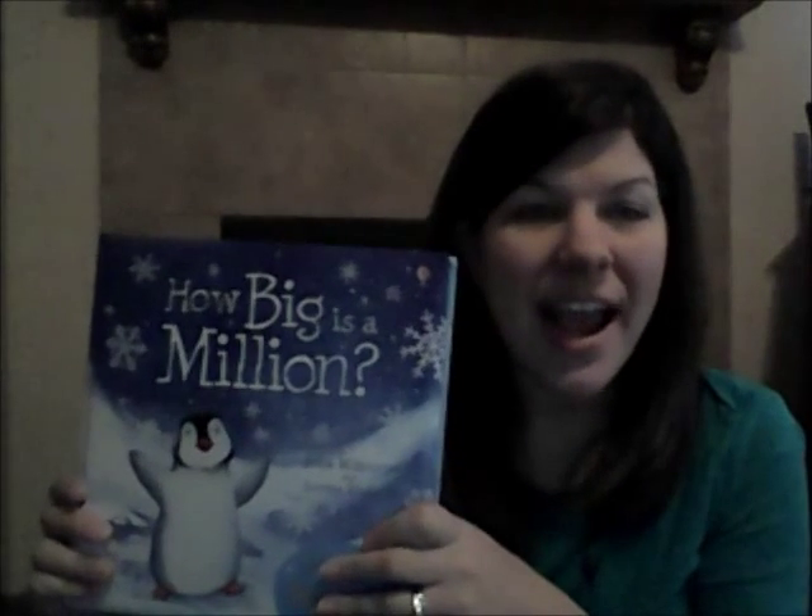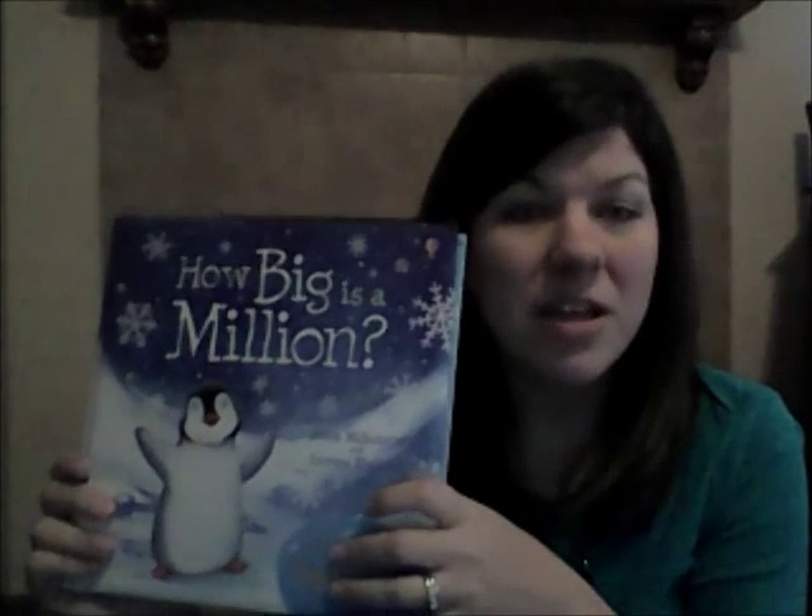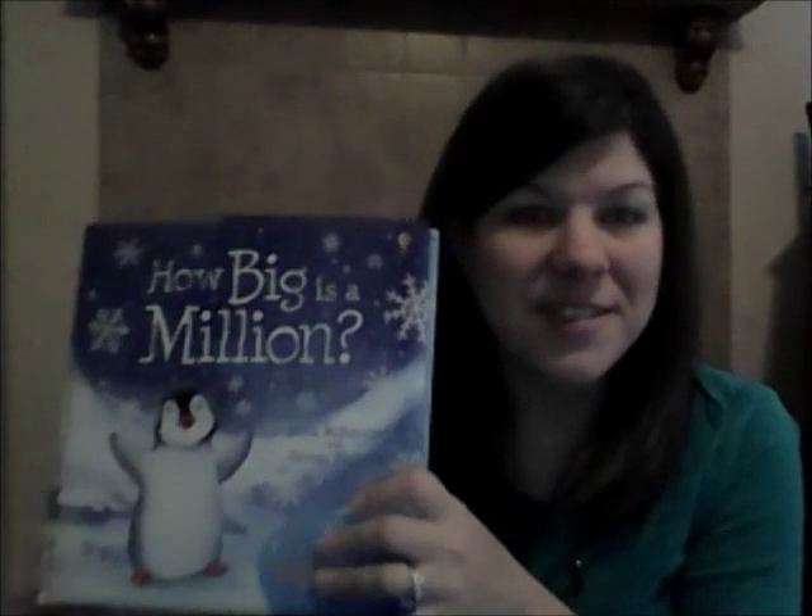This is a great book and I really recommend it for those three, four, five year olds who are really getting the concept of numbers. We'll be right back.